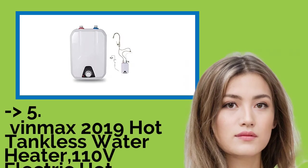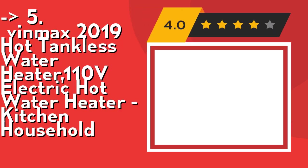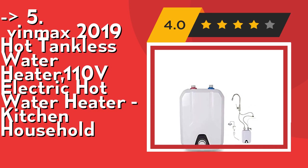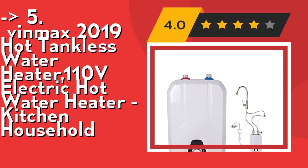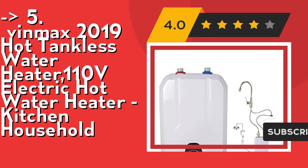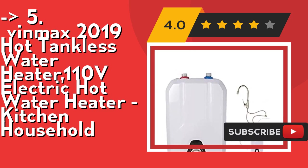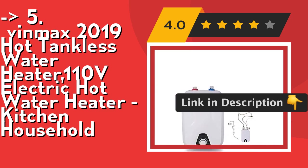The 5th product is the Vinmax 2019 Tankless Water Heater 110V Electric Hot Water Heater Kitchen Household. Its total power is 1500W and it has multiple installation methods, applicable for different water pressures in different areas, especially for families on higher floors with low water pressure. This is a lightweight electric water heater with a perfect combination of inner quality and classical appearance, applying to multiple demands of different families.